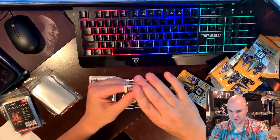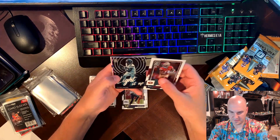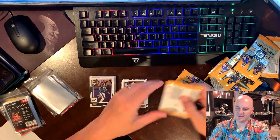We have lights — Light It Up! Garrett Wilson, Isaiah Spiller on the pink, and a Brian Robinson on the base.